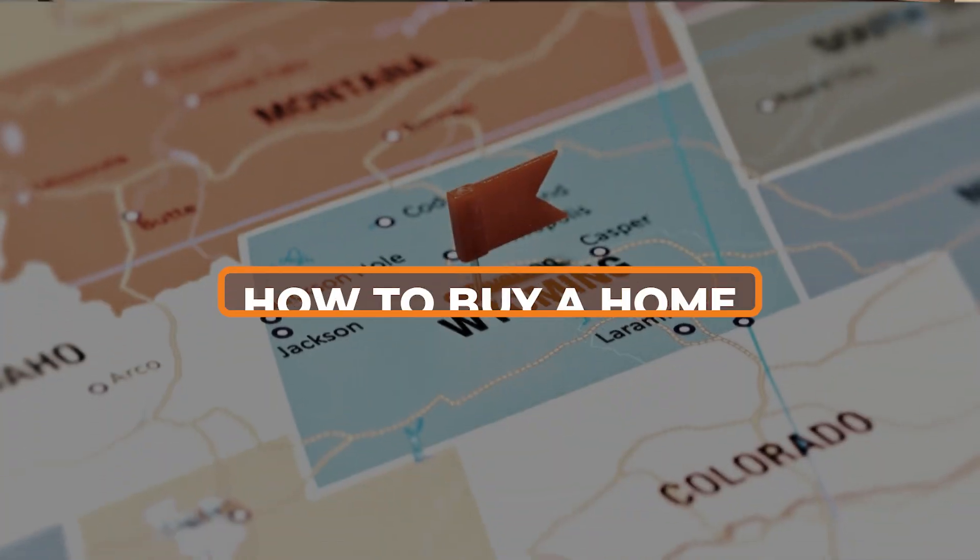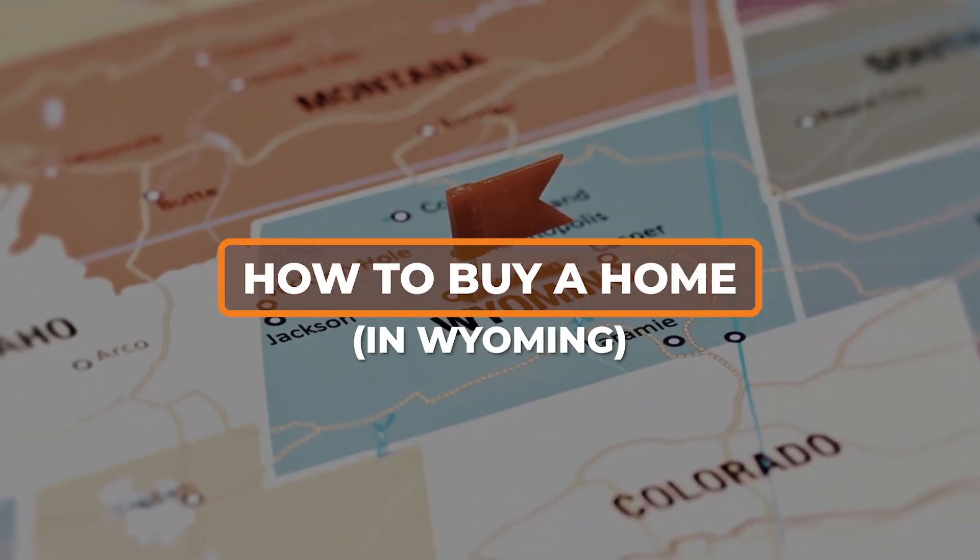If you're looking to buy a home in Wyoming, these are the things that you need to know. I'm JB Flewellen with the Titan Real Estate Team and in today's video, we're going to talk about how to buy a home — the simplified version.